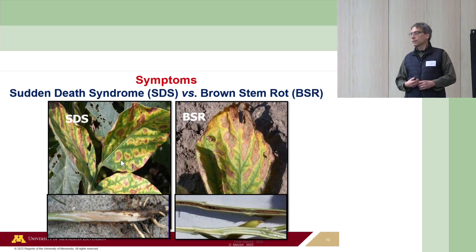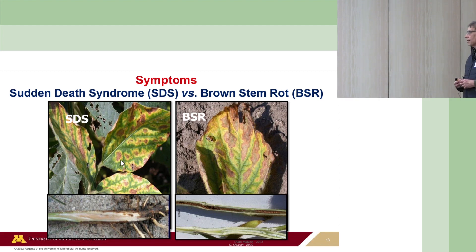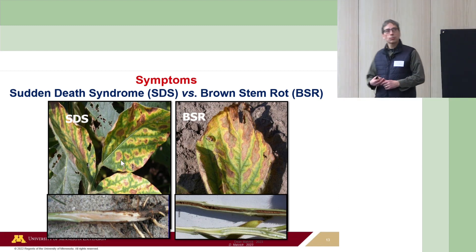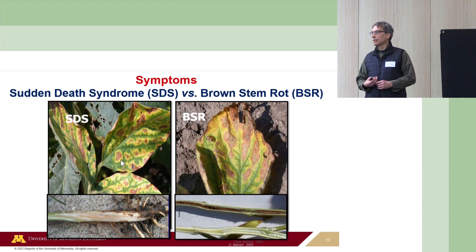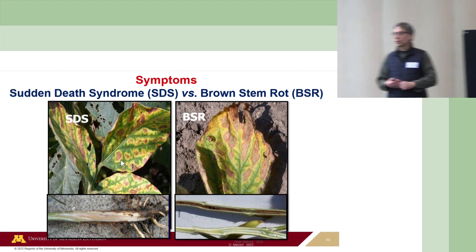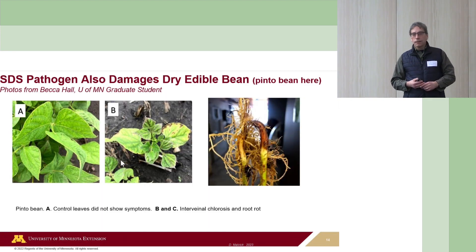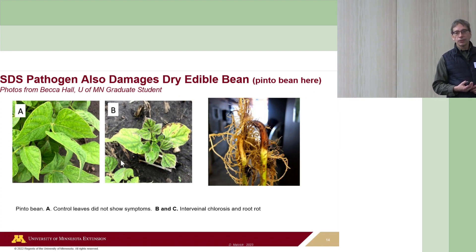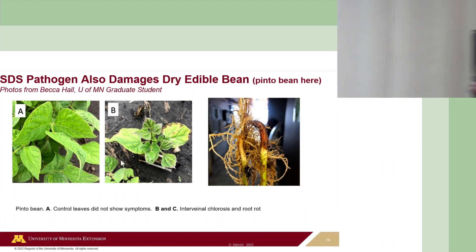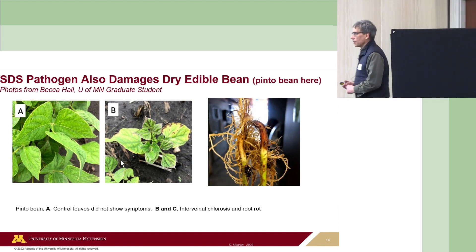Comparing SDS versus brown stem rot, the leaflets look very, very similar. But if we split the stems, brown stem rot is clearly named—it causes dark browning in the pith, though it may not always be as extensive as shown. Whereas if you split open the stem with SDS, it will have a white pith until the plant dies. Also keep in mind that the SDS pathogen is not exclusively a pathogen of soybean—it also infects dry edible bean and can cause severe root rot there.